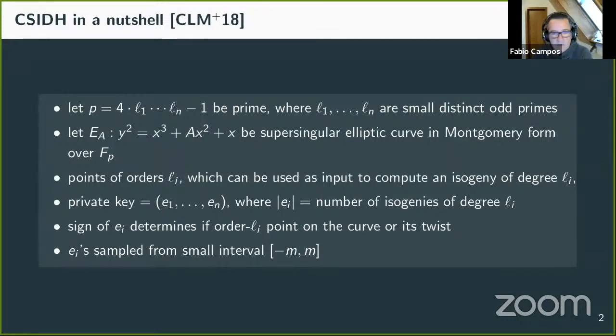A very short introduction to CSIDH: it is a post-quantum isogeny key exchange proposed in 2018 which, compared to lattice-based schemes, is still relatively slow but offers very small keys and non-interactive Diffie-Hellman key exchange. In CSIDH we first choose a bunch of small odd primes and ensure p is prime, then fix a supersingular elliptic curve over field Fp, giving p+1 points.